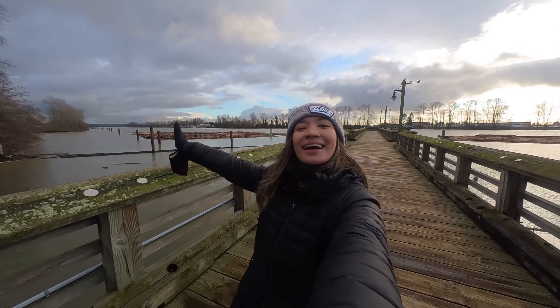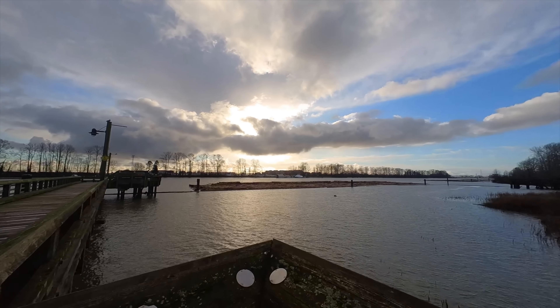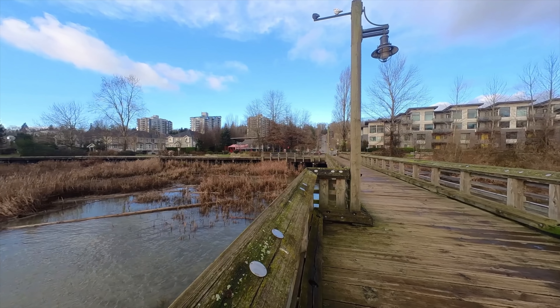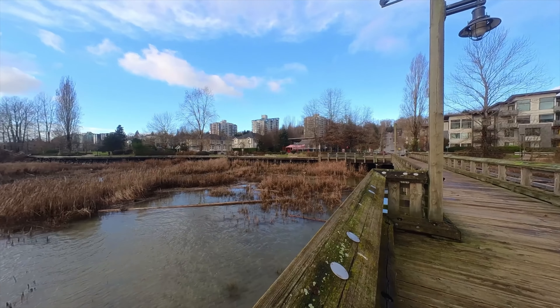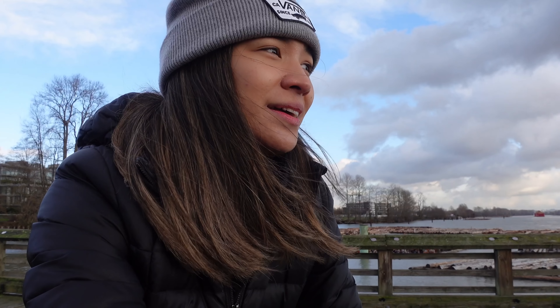It's this pier slash walkway that leads all the way to the Fraser River which you see right now. The camera probably doesn't give it any justice for how beautiful this area is, and the fact that this is just like 10 minutes away from where I am and I get to cherish this view whenever I want. I'm grateful, truly am.